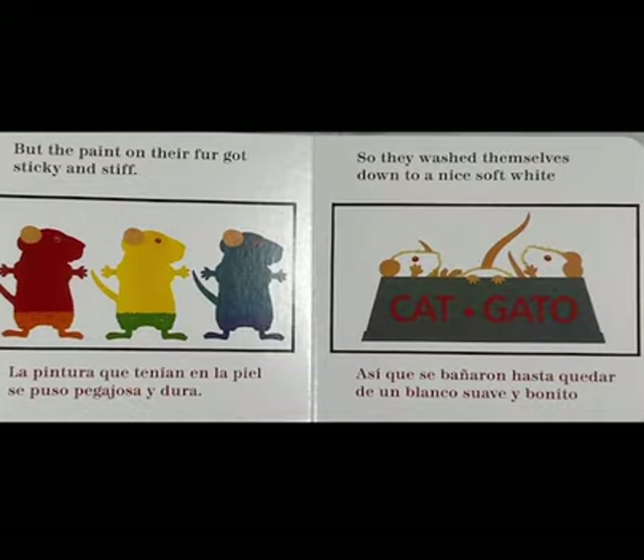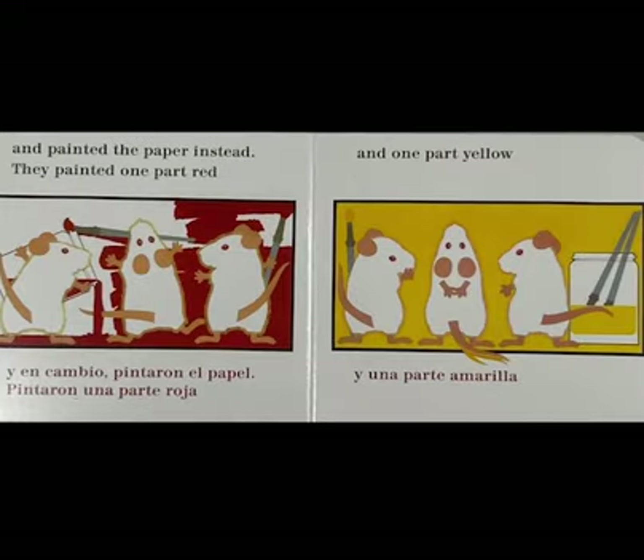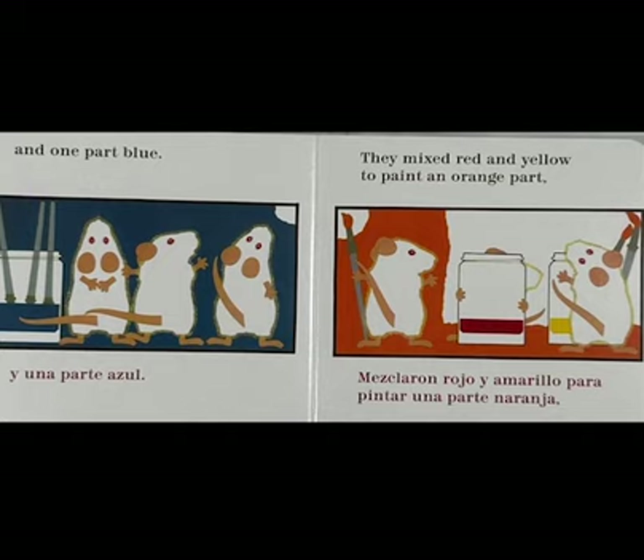But the paint on their fur got sticky and stiff. So they washed themselves down to a nice, soft white. And painted the paper instead. They painted one part red and one part yellow, and one part blue.